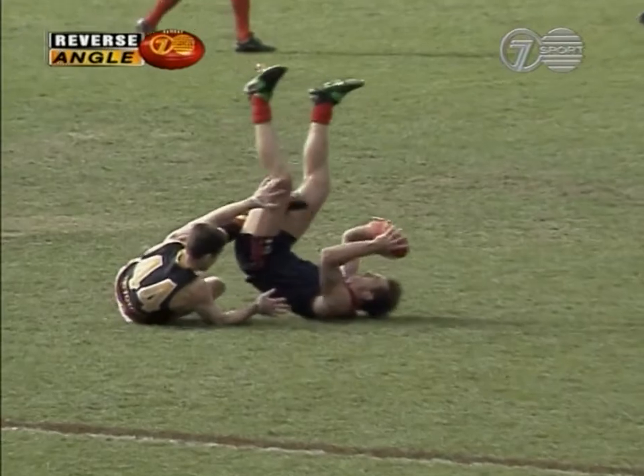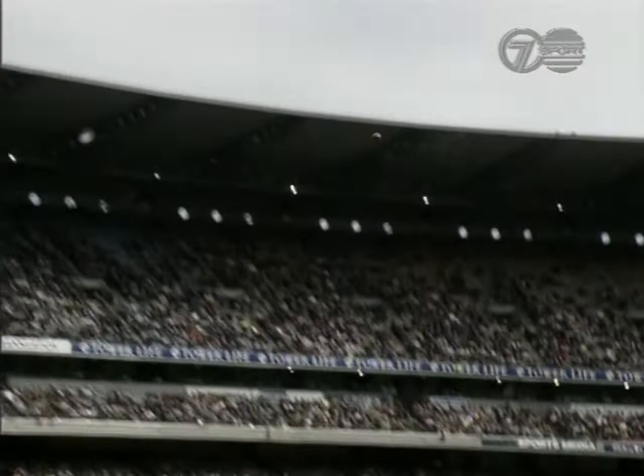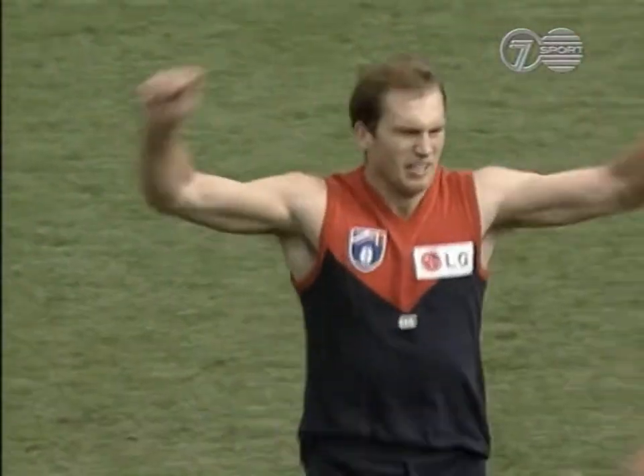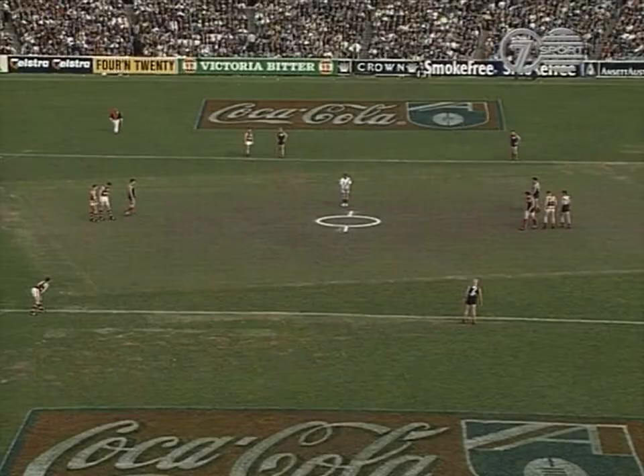Yeah, that's terrific balance in the one-on-one contest, and it's these contested marks in your forward part of the ground that are so important at the end of the day. As the day goes on, height becomes a critical factor, but it's certainly in the centre bounces that Melbourne are controlling. And Rusciuto's playing in the conventional centre half forward spot.